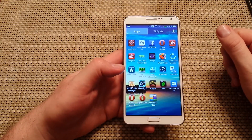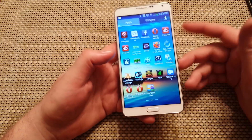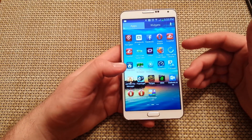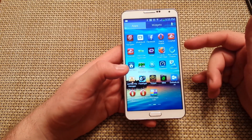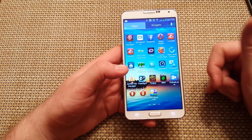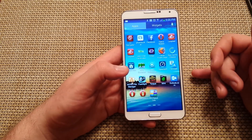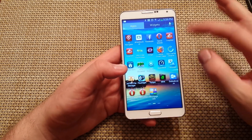Hey everybody, this is a quick informational video. If you've got an Android phone — right here I've got a Samsung Galaxy Note 3 — but this is something I've been doing for a lot of people's phones, whether S4, S3, or even some of the other phones. If your phone's running slow, not responding, having some force closes, errors, lagging, or basically freezing, there are two things that I usually do that help out.